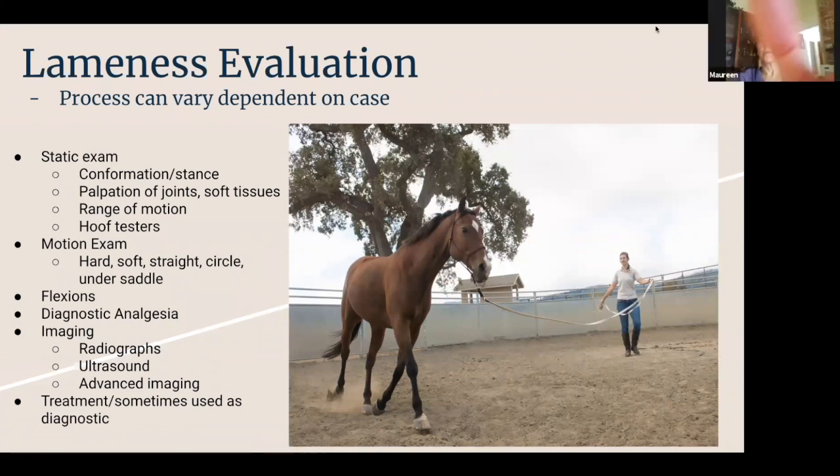We also palpate everything — joints, soft tissues — and move things through the range of motion to see what's normal. We'll usually throw hoof testers on, which are those medieval-looking giant clampy things that we use to try and put pressure on certain parts of the foot.